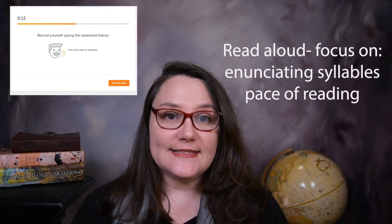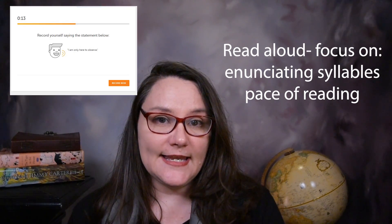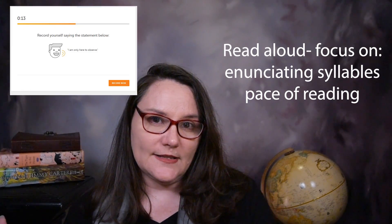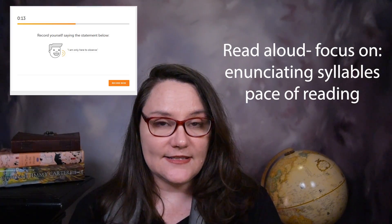The third question type is elicited speech. For this section you're going to read something out loud, and the best way to practice is by reading out loud. Practice enunciating the syllables, but don't go too slowly or too quickly. If you tend to read too fast, practice slowing down a little bit. If you tend to read too slowly, practice picking up your pace.